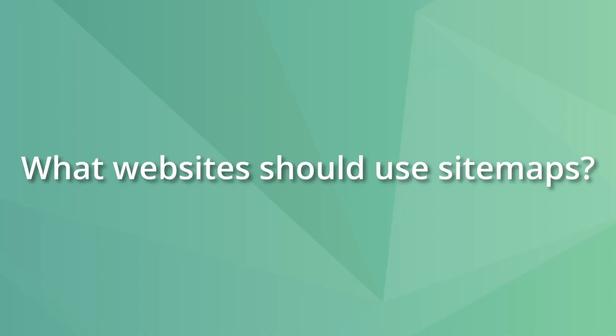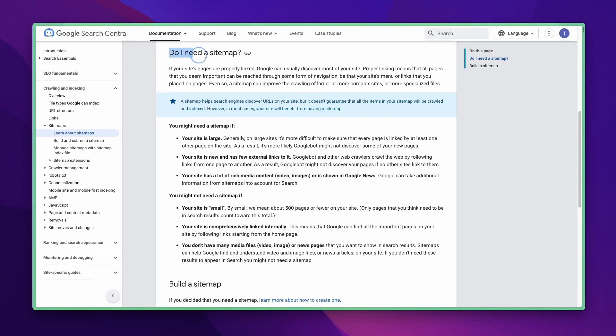According to Google, some websites might need a sitemap more than others. So it's not a blanket statement that everyone needs and must use them. A sitemap does not harm sites and it helps optimize a website for search. And when you optimize every single aspect of a website, it usually compounds and leads to better rankings on Google. But it's important to reinforce that a sitemap is not a replacement for a good internal link structure.